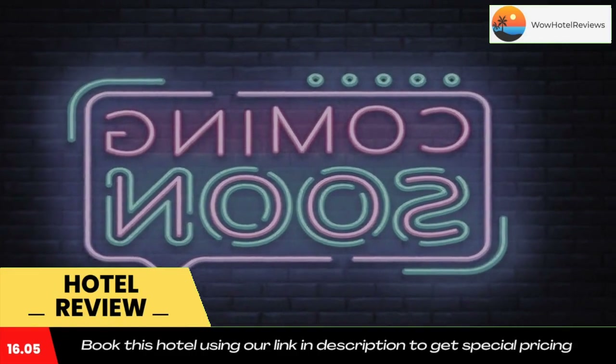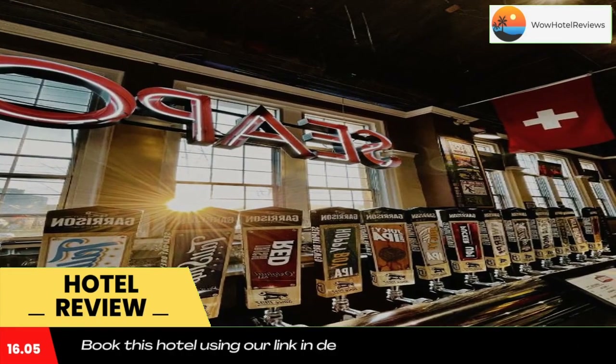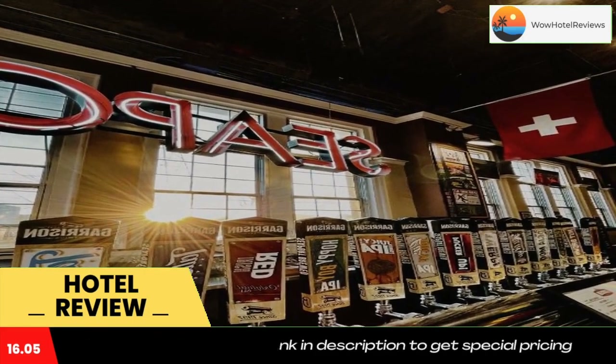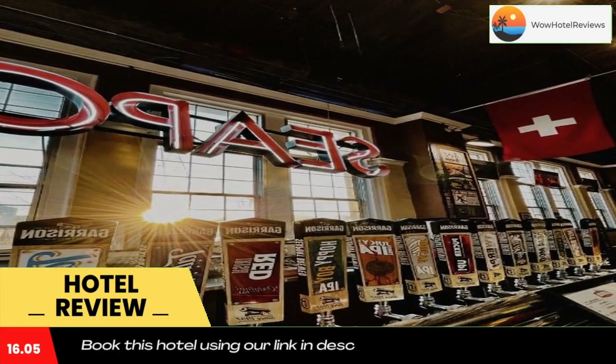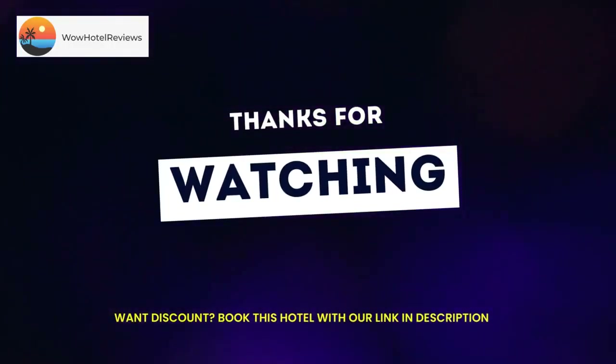Popular points of interest near the hotel include Halifax Citadel National Historic Site of Canada, Maritime Museum of the Atlantic, and Halifax Waterfront Boardwalk. The nearest airport is Halifax Stanfield International Airport, 19 miles from Moxie Halifax Downtown.